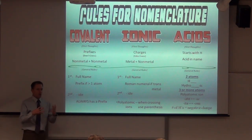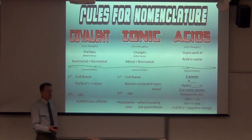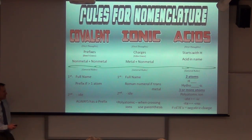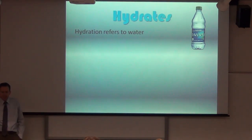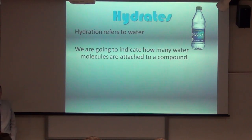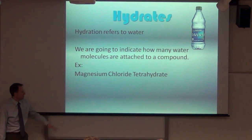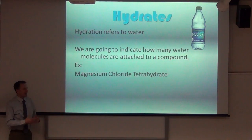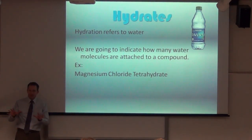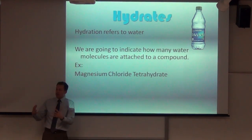Certain compounds naturally grab onto water — water attaches to them. We call them hydrates. Hydration refers to water. We indicate how many water molecules are attached to a compound. Here's a preliminary example: magnesium chloride. I don't see a prefix, so I must be using charges — I crisscross charges. Magnesium has a +2 charge and chlorine has a -1 charge. So I crisscross to get MgCl₂.